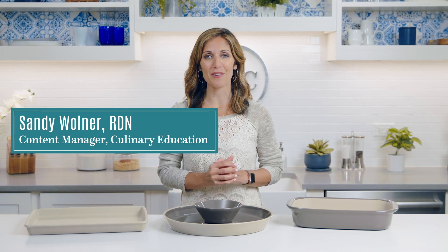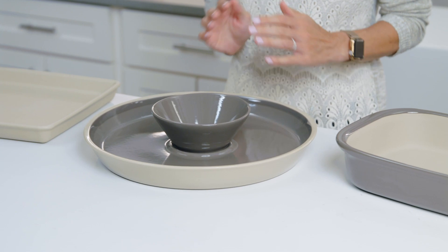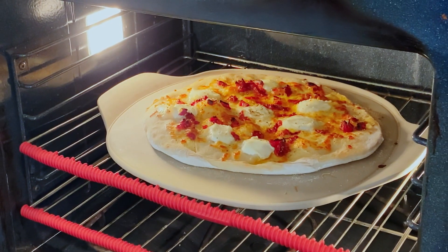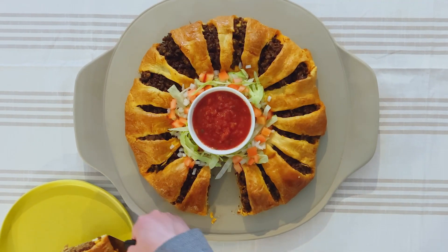Stoneware has been a cornerstone product for Pampered Chef for decades. Its shapes and styles have evolved over the years, but here's what holds true: stoneware's durability, versatility, and consistency make it a must-have for your kitchen. Stoneware makes food taste so good — it evenly distributes heat and draws moisture away from the food, resulting in crispier crusts, juicier meats, even browning, and lighter baked goods. And stoneware has excellent heat retention, so it keeps your food nice and warm.